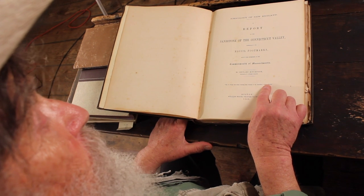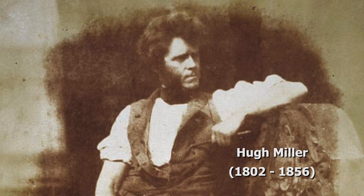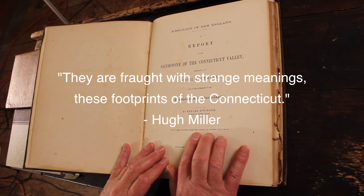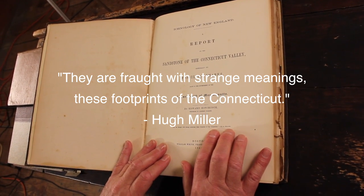And a quote from Hugh Miller, the great Scottish fish paleontologist: 'They are fraught with strange meanings, these footprints of the Connecticut.'